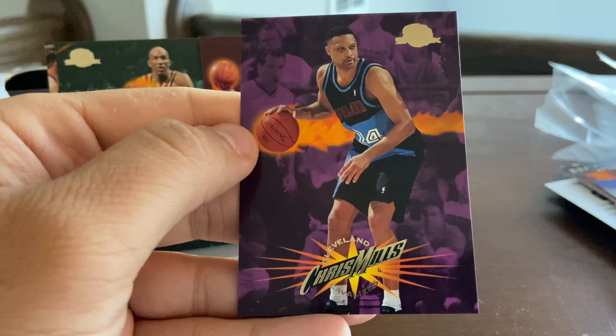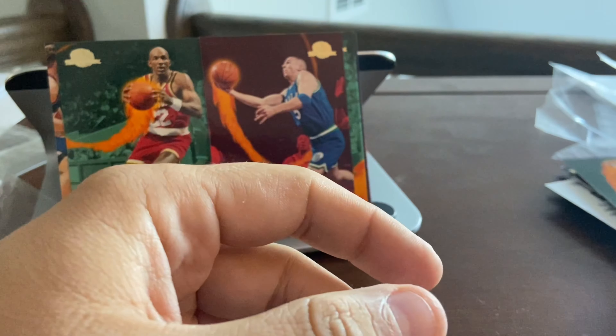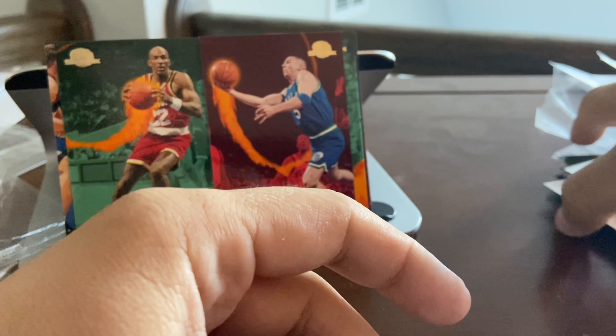Last pack here. I wanted to do something unique and I think this fits the bill. Just what we're looking for in a four-card or three-card pack — it's a checklist. Eddie Jones and the last card, Chris Mills. So there you have it — about 10 packs of 1995-96 Skybox.